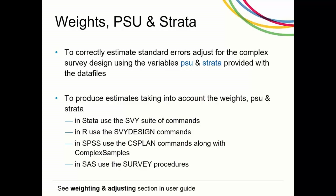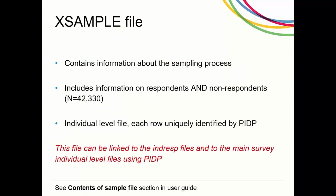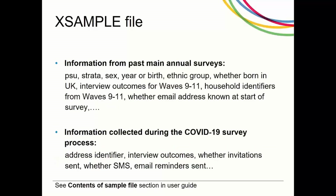The X sample file is a cross-wave file that contains information about the sampling process. It is an individual level file that includes information on respondents and non-respondents. Each row is uniquely identified by PIDP and there are 42,330 rows of observations. The X sample file includes information from past waves of the main annual survey and is updated each month to include information about the survey implementation process and outcomes from the latest COVID-19 survey.